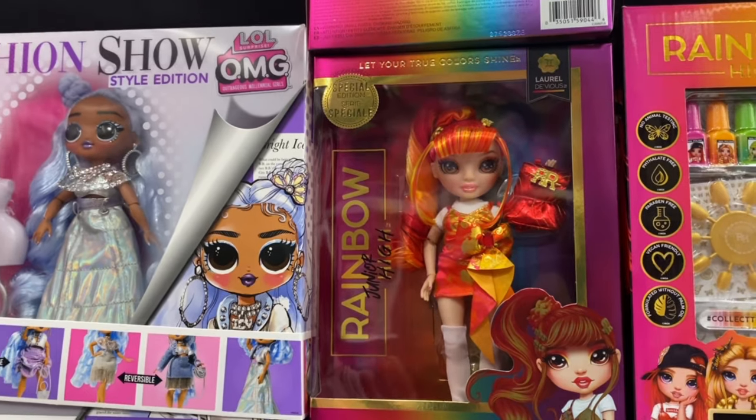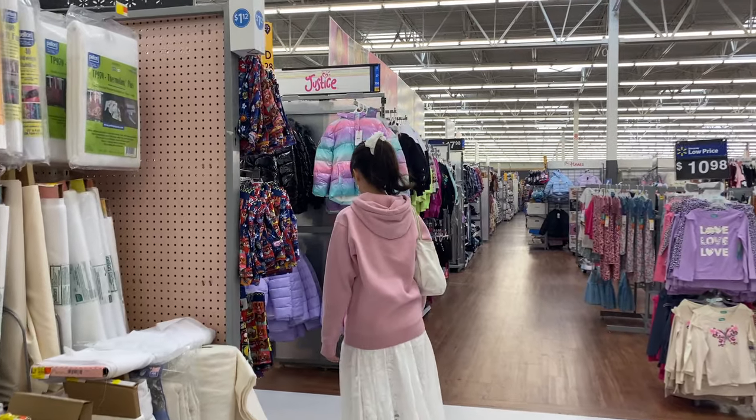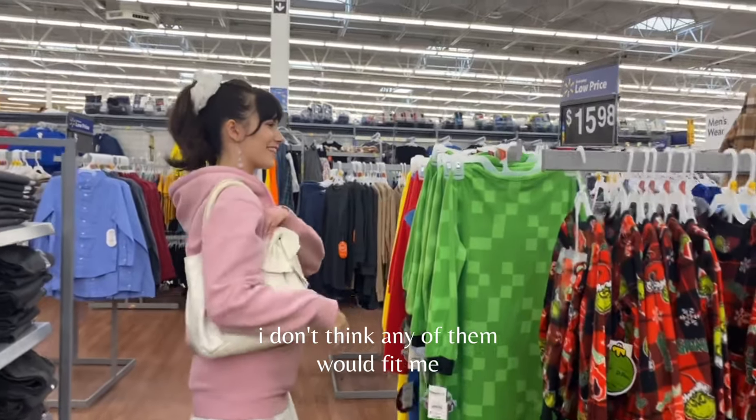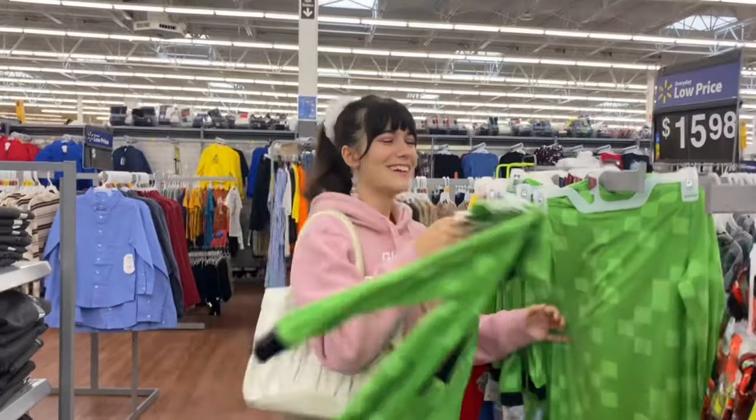They need to redo the faces because their outfits are adorable. Oh my god, is that a Creeper onesie? Yes it is — more Creeper drip!